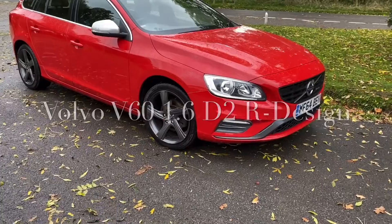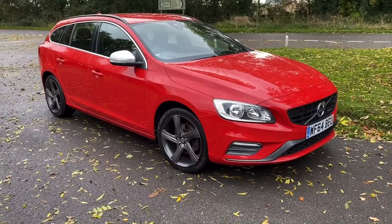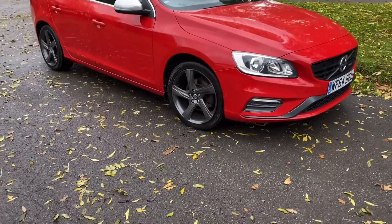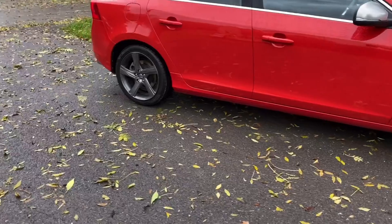Good morning, it's Graham at Horton Cars here. Today we have a very lovely Volvo V60 R Design D2. It's a rare car this — it's a 64 plate 1.6 D2.